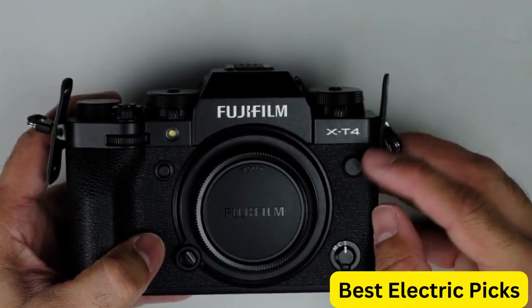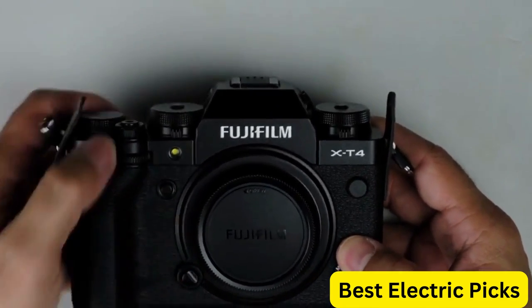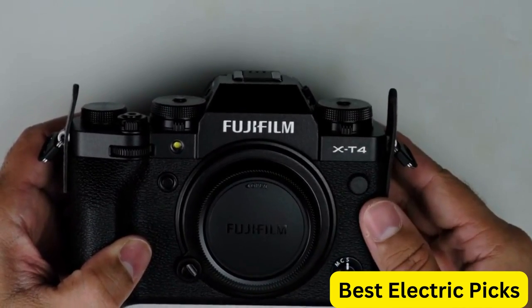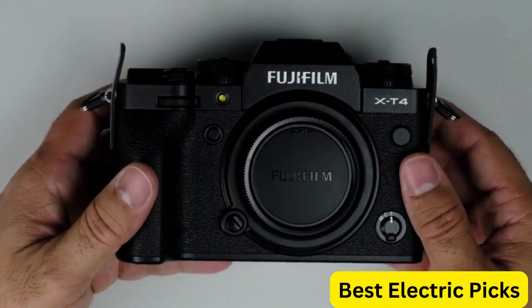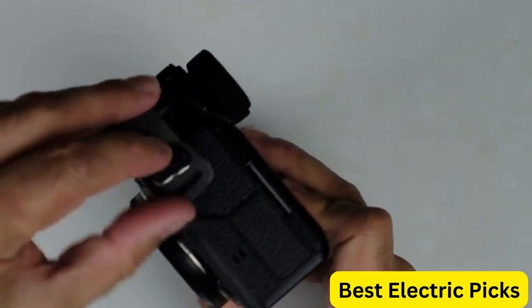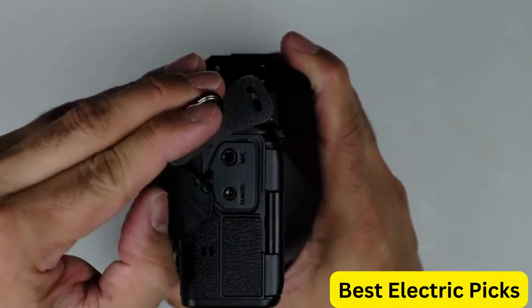Other features of the X-T4 include a vari-angle LCD touchscreen, 4K video recording capabilities, and built-in Wi-Fi and Bluetooth connectivity. The camera body and lens kit are silver in color, making it a stylish and sophisticated addition to any photographer's kit.